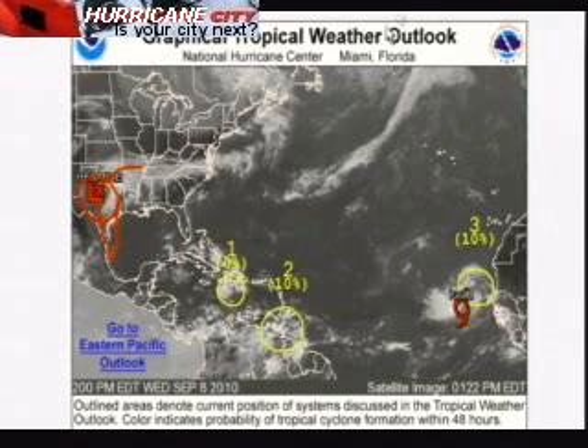We also have former Tropical Storm Gaston right near Hispaniola. The system is moving off to the west. You wonder why it's not developing — well, it had a lot of dry air mixing in with this system, and it's been tangled up with all these islands, so it's not going to develop now.